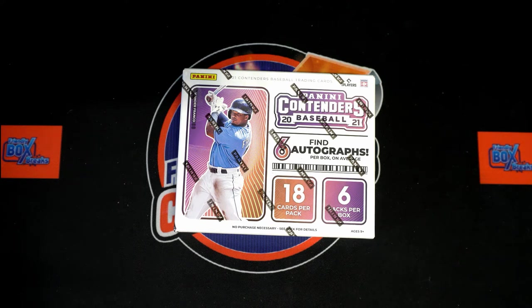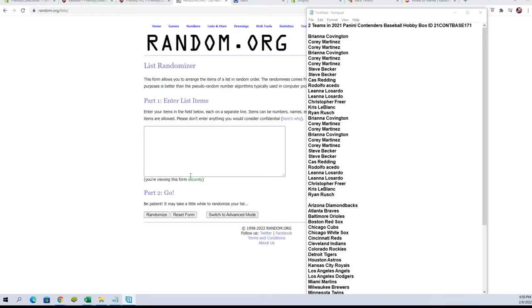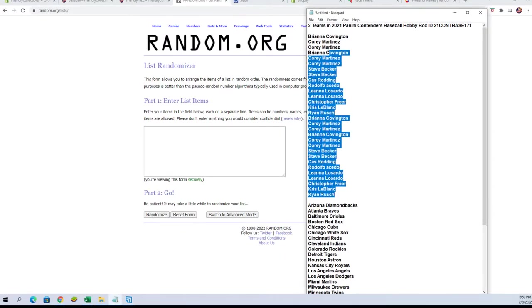All right, here we go — 2021 Panini Contenders Baseball hobby box number 171. We've got to take our owner names and team names, each seven times in the randomizer, pair them up, give you a minute to chat and do any trading. Let's switch over right now and get to the randoms. Here we go, good luck everybody.